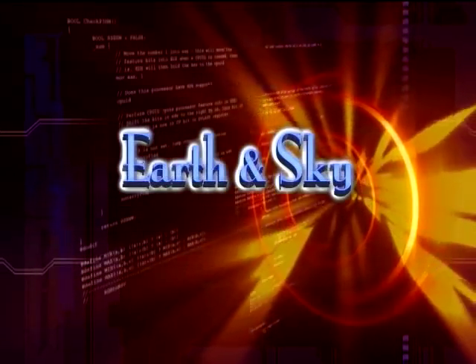This is Earth and Sky. In his lab at Cornell University in New York, Paul McKeown, professor of physics, is checking out the properties of nanotubes.